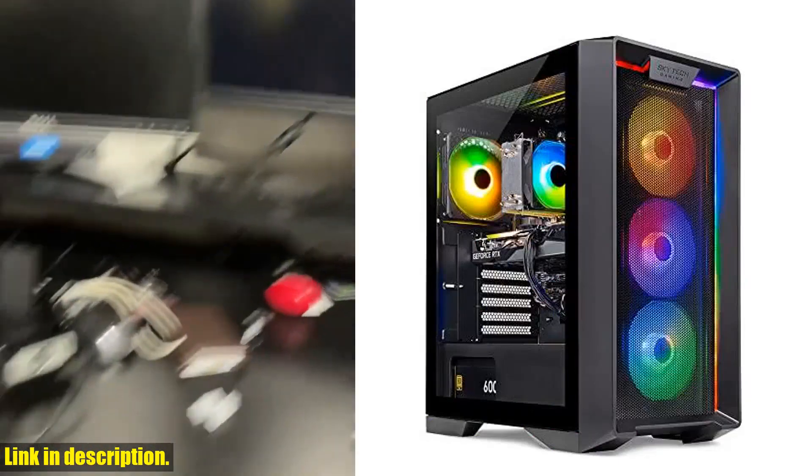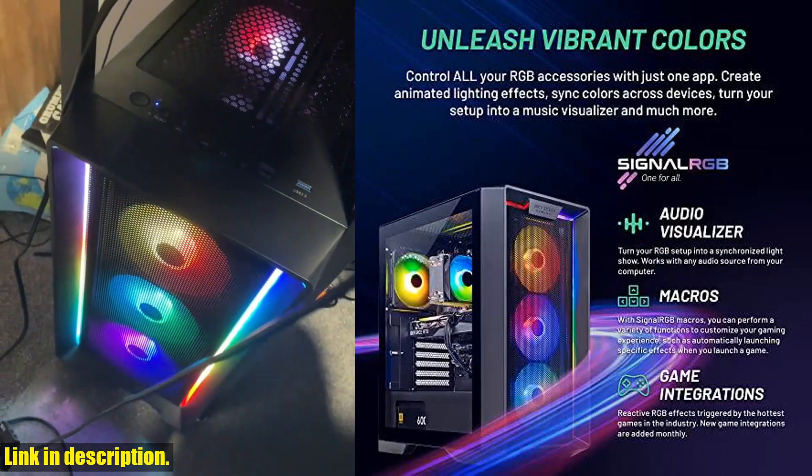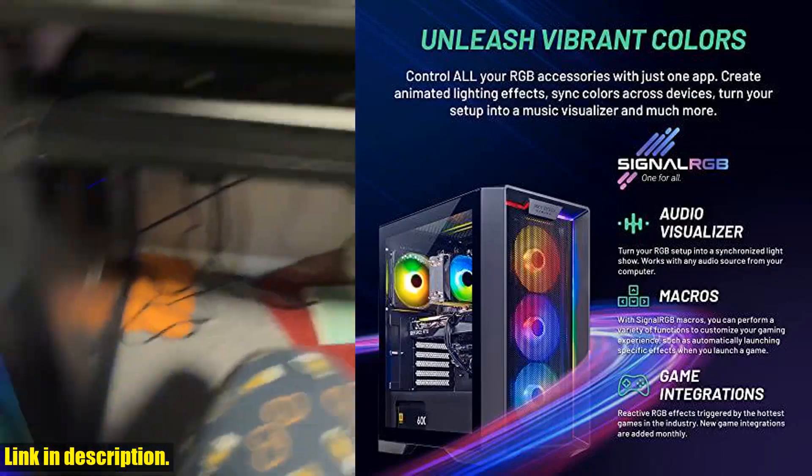Click the link in the description to get your SkyTech Gaming Nebula Gaming PC Desktop today. Trust me, you won't be disappointed. Happy gaming!